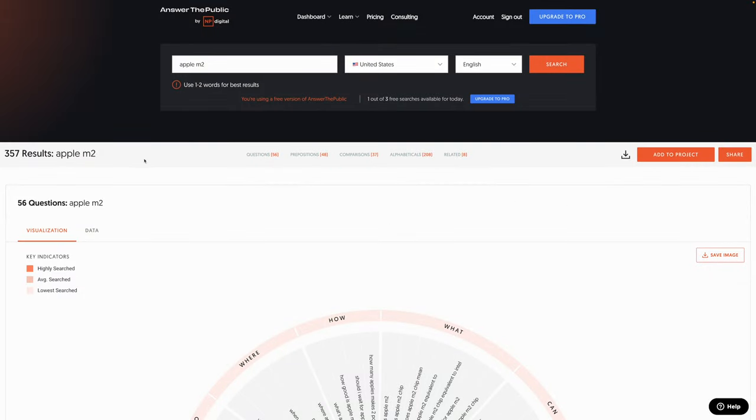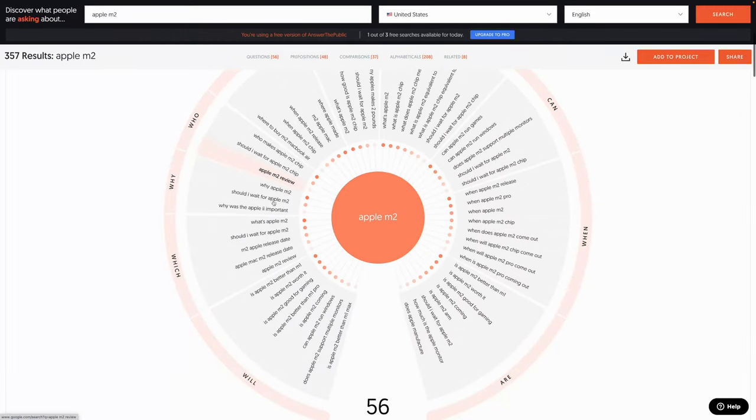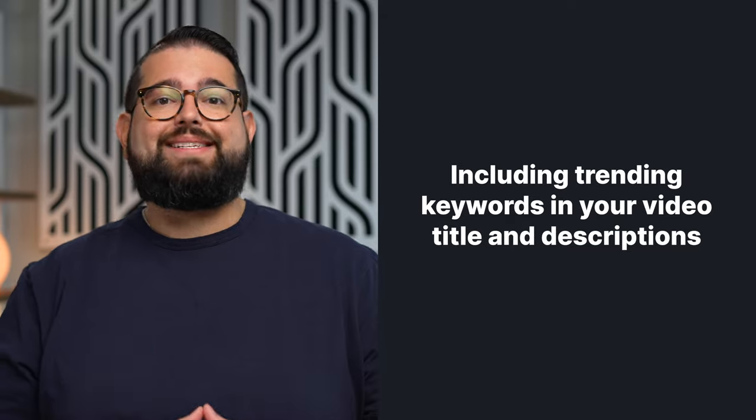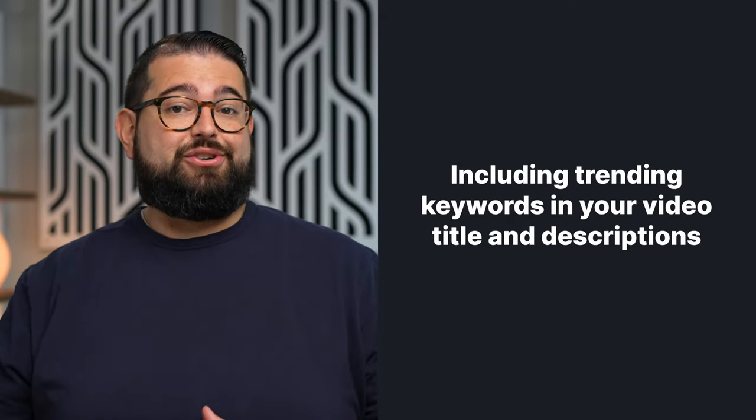You can also use tools like Answer the Public for free. Search a topic in your niche like the Apple M2 chip and you can see questions that people are already searching for — these are topics you can cover in your podcast episode. When you cover these topics and share those clips either in Shorts or on your channel, make sure you put these keywords in the title of your video. That will help with your SEO and discoverability, so hopefully someone discovers your podcast through search results.